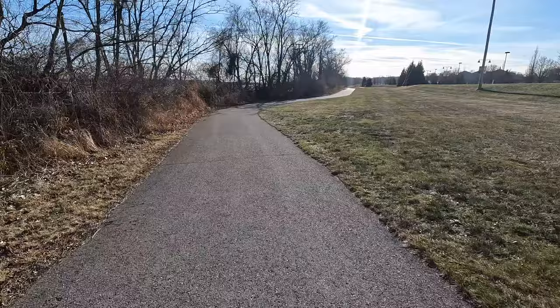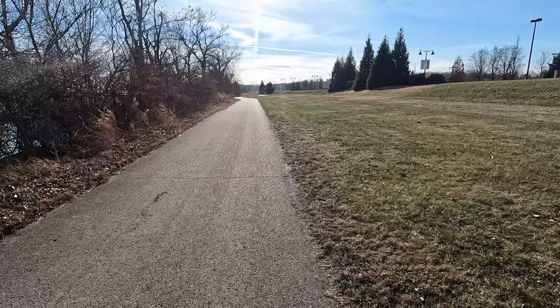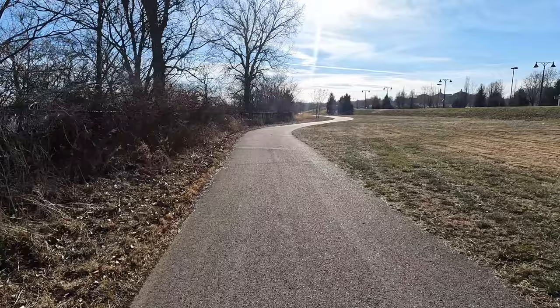Access to this trail requires going down a short embankment, so my recommendation for most riders would be to do this trail in reverse and use this location as your turnaround point.